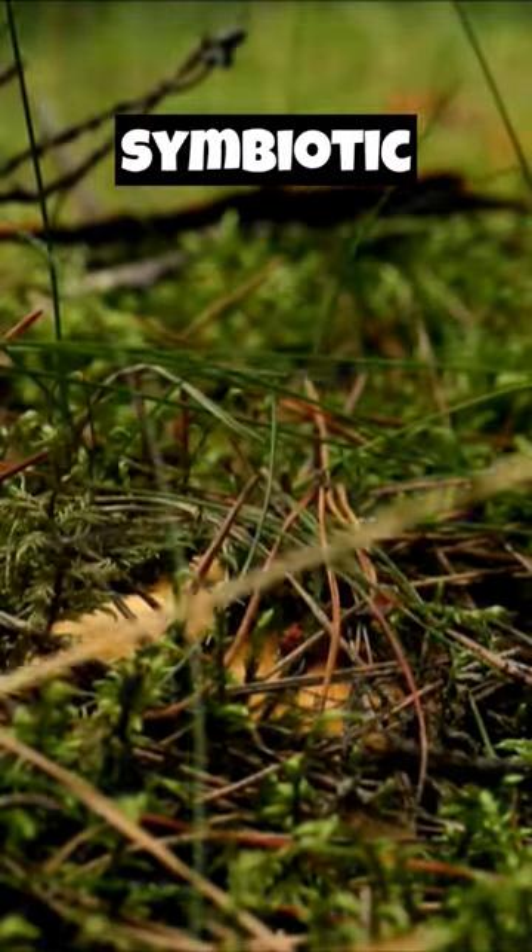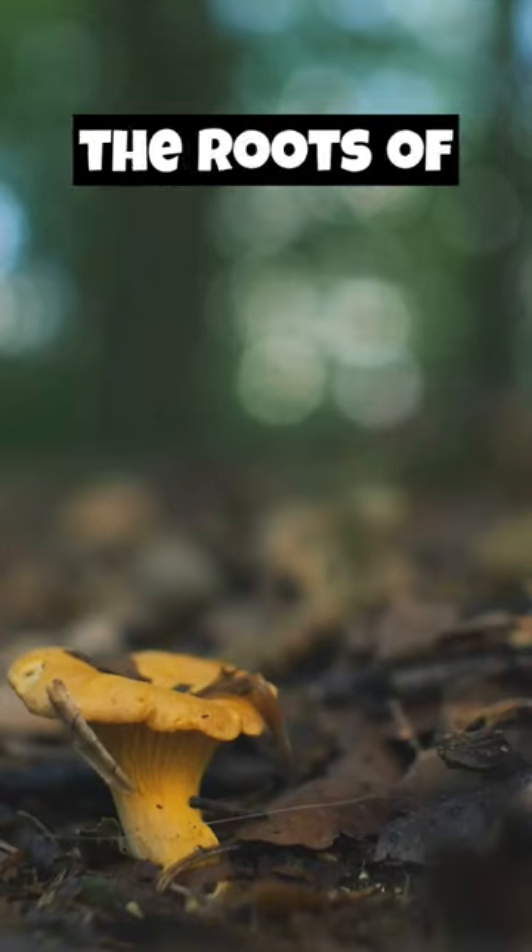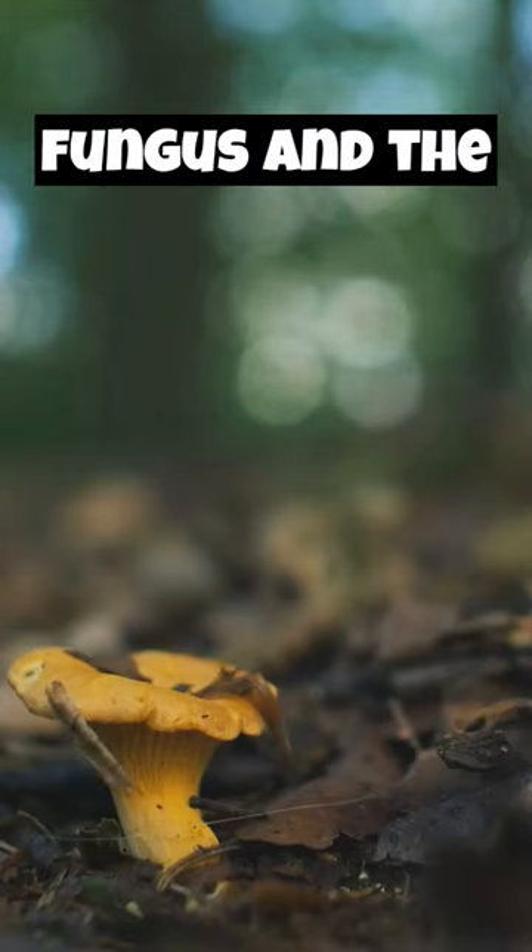Chanterelles form a symbiotic relationship with trees, where they exchange nutrients with the roots of host trees, benefiting both the fungus and the tree.